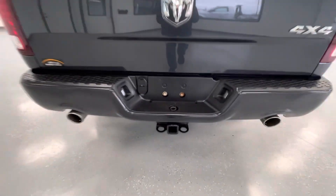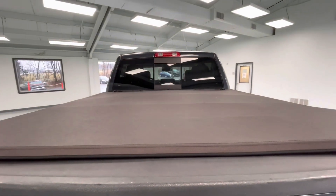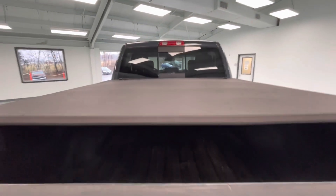Coming here to the rear, this vehicle is equipped with a hitch and receiver. It is also equipped with a backup camera and a bed cover. While we're back here, we'll go ahead and drop the tailgate to show you guys the bed size.